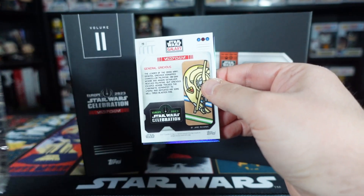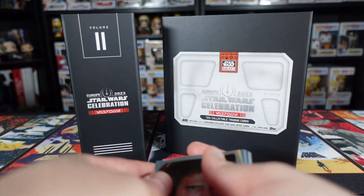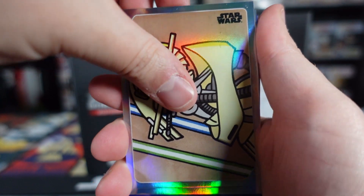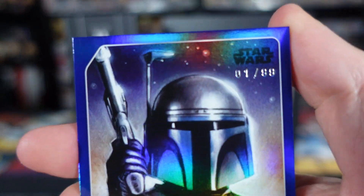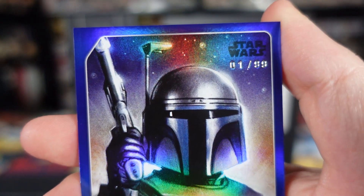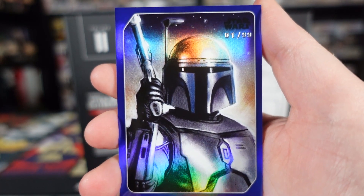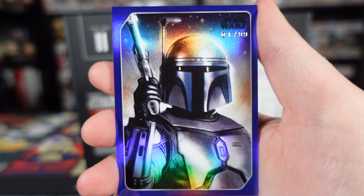Here we go then, guys. Our parallel card here is a General Grievous - I'm going to set that aside off camera so we don't actually see it yet. Well, it's pretty cool that we got Anakin because we didn't get him in the first box - base set Anakin. We have base set General Grievous once again, a base set of Count Dooku once again. Oh, it's another parallel! Number one. Number one out of 99. Blue parallel Jango Fett. It's definitely number one - I had to bring it up to my own eyes to double check. How cool is that? Getting a number one card - no one else in the world, if these sets are legit, should have this card. That's amazing.